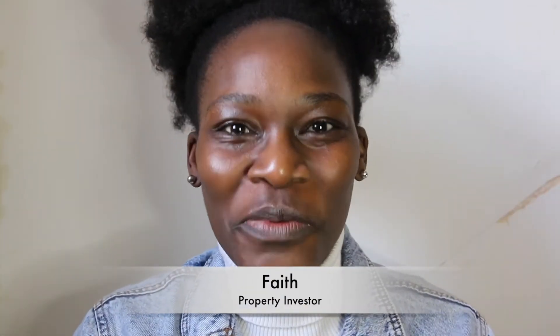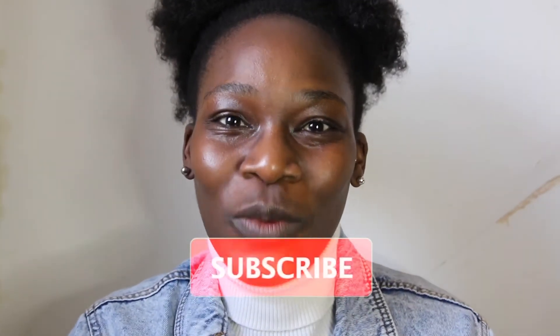Hello and welcome back to The Property Hustle with me, Faith. When buying property in the UK, mortgage lenders will use your credit score as a way to assess your ability to pay back the loan. That's why it's very important to make sure you regularly monitor your credit score. In today's video, I'll be giving you three tips on how to improve your credit score. Be sure to give it a thumbs up and don't forget to subscribe for weekly content.